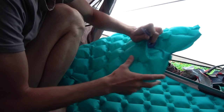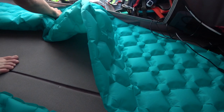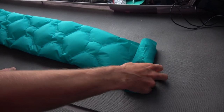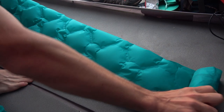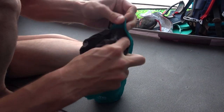Then we are folding the sleeping pads — here we already had our new lightweight ones. It's really important to let the air out completely, then fold them vertically several times and roll them up. That way they take the least amount of space and there is room to store the pillow too.